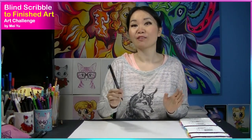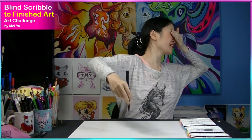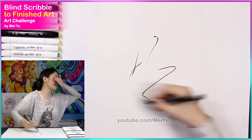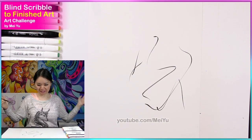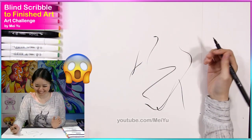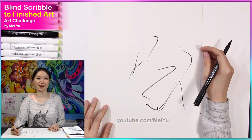I have my pen and I'm just going to close my eyes and scribble randomly on my piece of paper here. Let's go. There. What the heck?